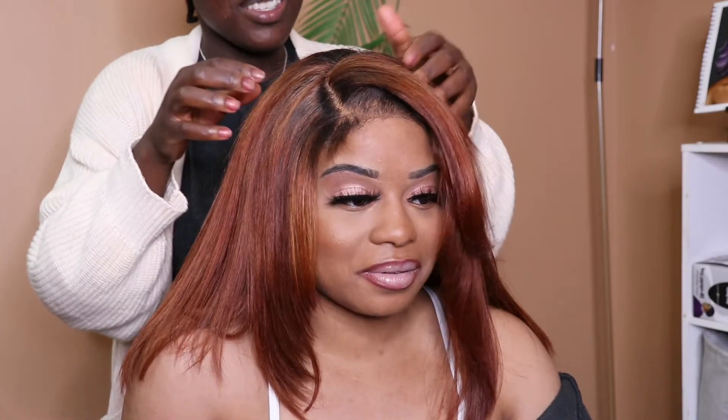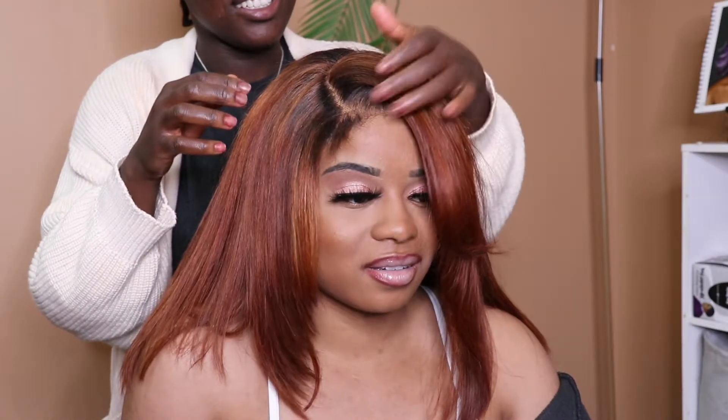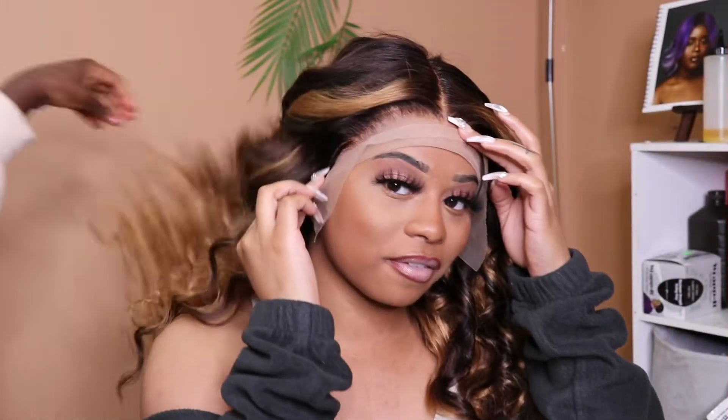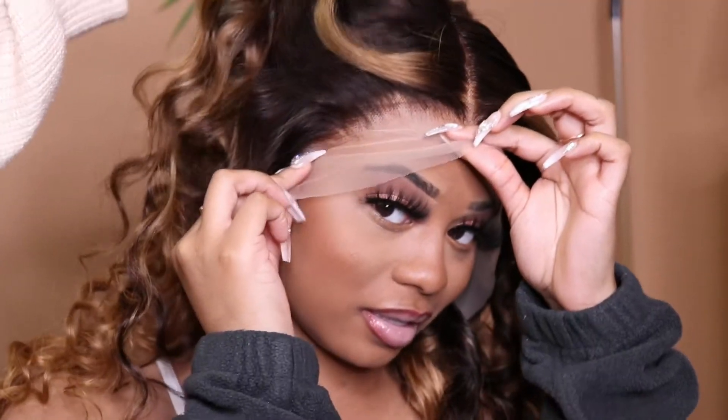The first wig we're checking out is our copper orange lace closure wig with beautiful layers, giving you that bouncy classic look. Next up is our Diva wig — this one is sure to bring out the confidence in you.